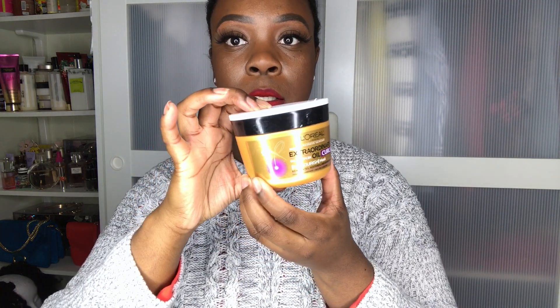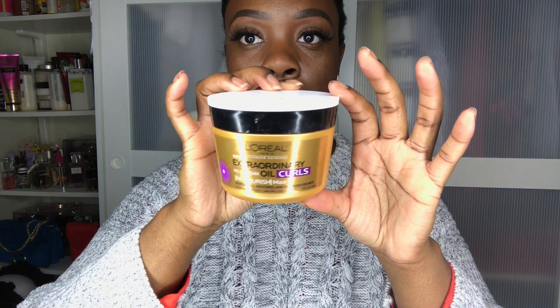The next one I really like — I do use it on its own but prefer to mix it in. This is the L'Oreal Paris Extraordinary Oil Complex Curls, and it looks like this. I think it's about five or six dollars from Walgreens. Here's a close-up so you can see what it looks like on the inside.